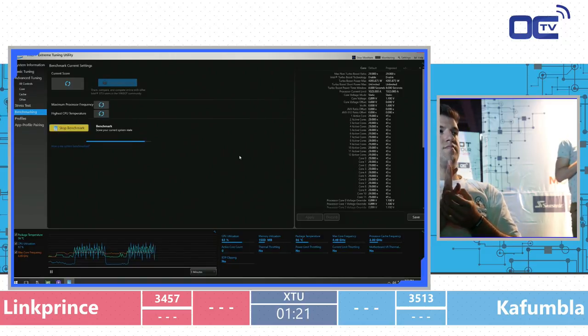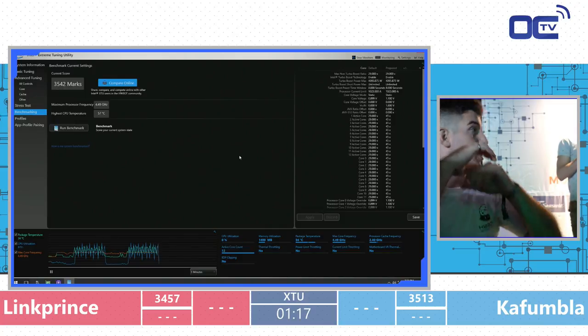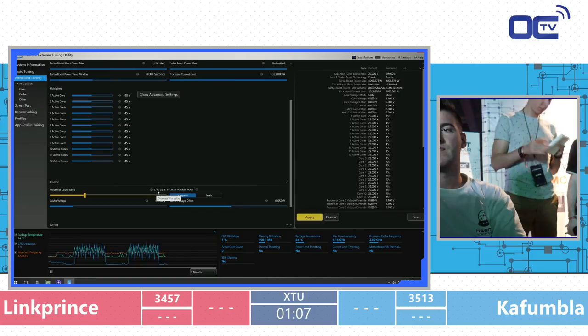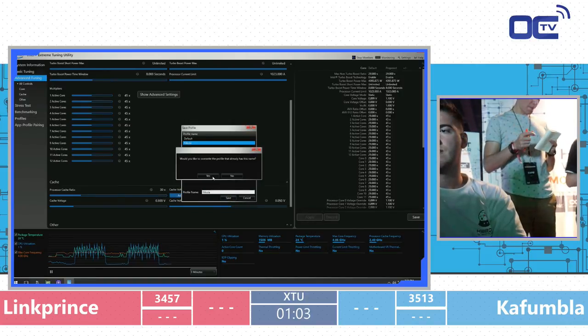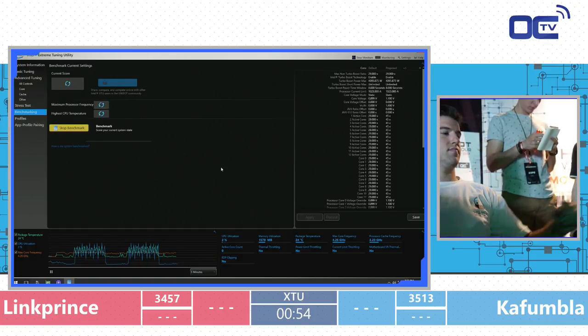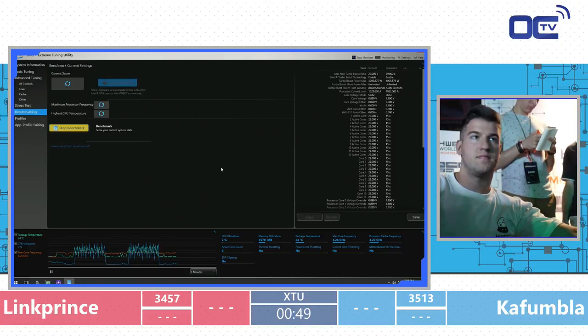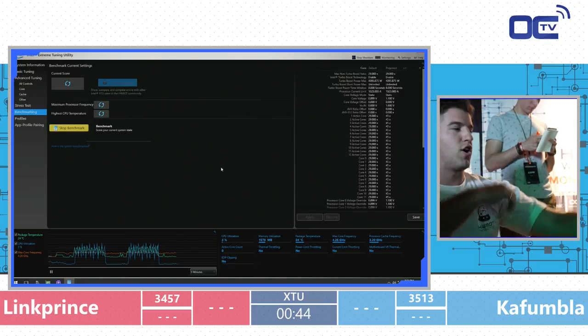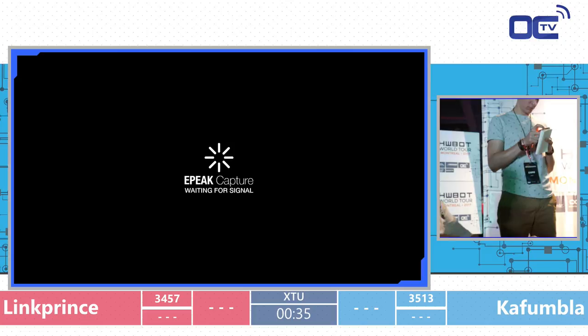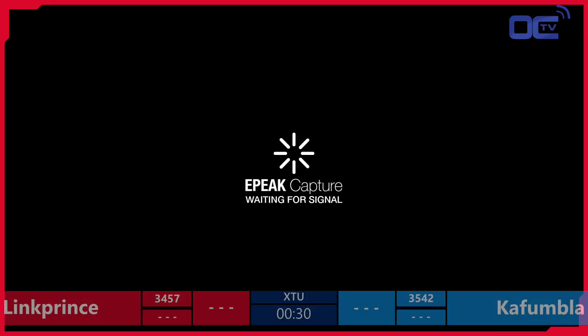XTU never uses 100% CPU compared to Cinebench or similar — that's just because of the workload. It's actually looping through about five or seven different loops, similar to Prime95 but multiple workloads stitched together. That's why you see CPU usage going up and down repeatedly. For extreme overclockers running this under liquid nitrogen, the variable workload is quite challenging — sometimes a CPU stable at 100% load will crash under a realistic up-and-down workload.